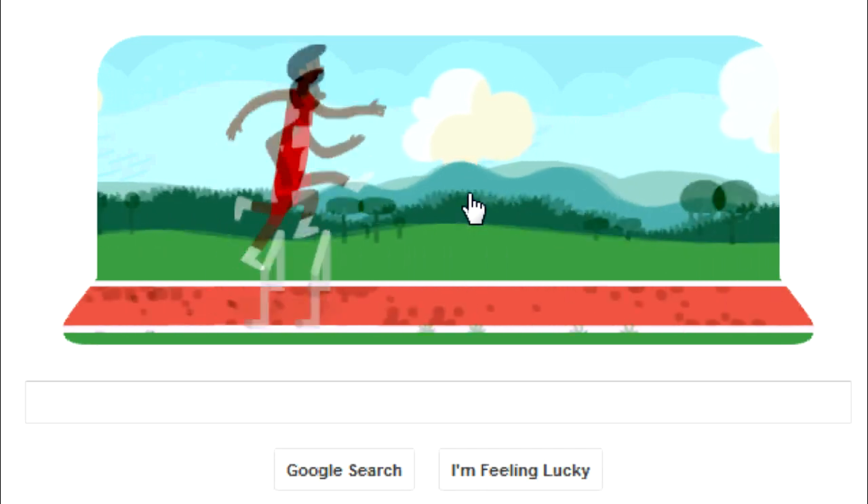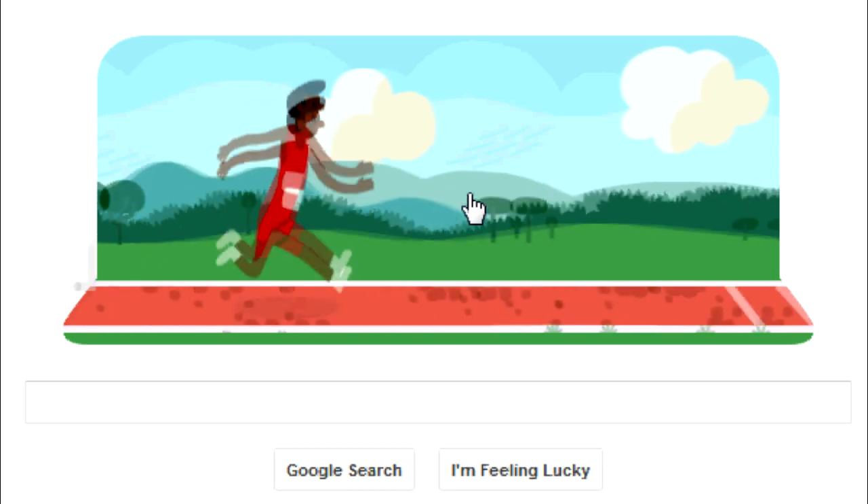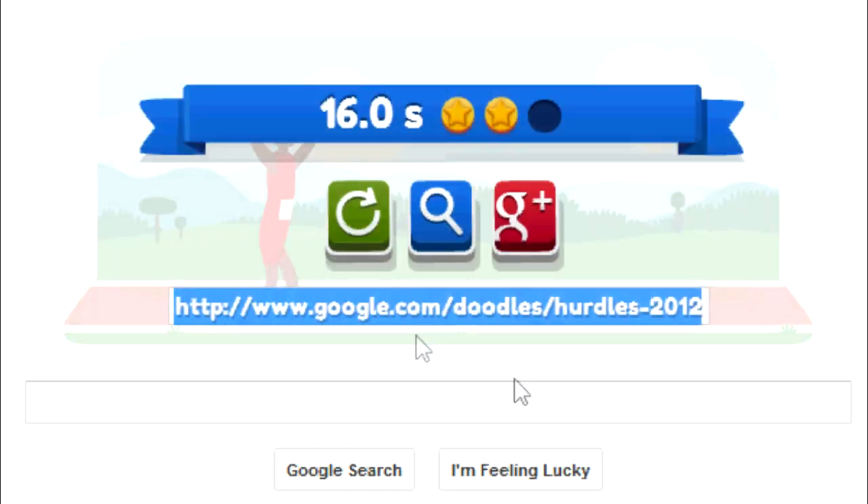The hurdles competition at the Summer Olympics will be held at the Olympic Stadium from the 7th through the 8th of August. To learn more about this event, you can click on the link in the description section below for all the additional details.